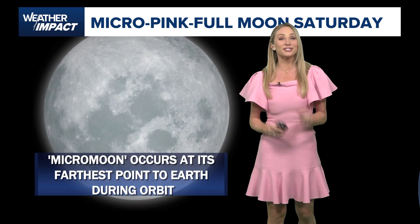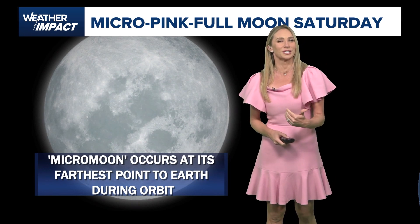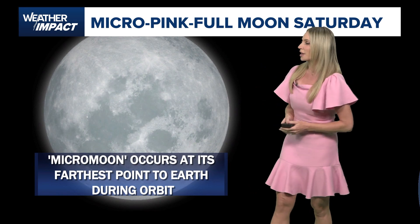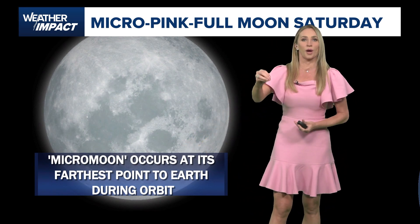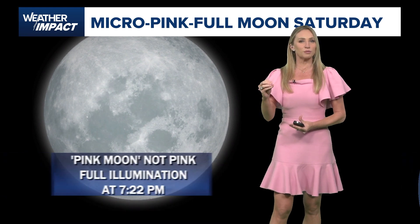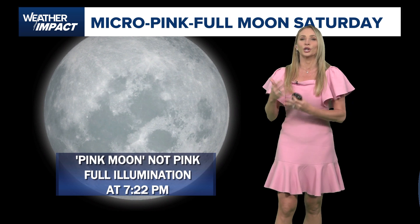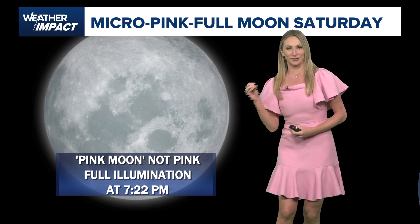Hey there, meteorologist Cheetah Craft, and this Saturday we have a full moon — but it's not only a full moon, it's called the micro pink full moon. The micro moon part is because it's the farthest in its orbit away from Earth. So even though it's a little bit smaller, because we're going to have such clear skies, I still think it's going to illuminate the sky come Saturday evening.